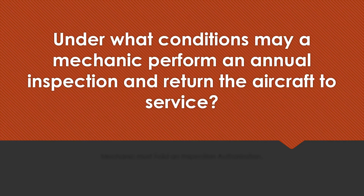Under what conditions may a mechanic perform an annual inspection and return the aircraft to service? The mechanic must hold an inspection authorization, or IA.